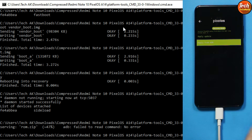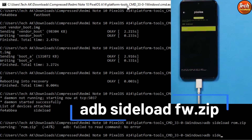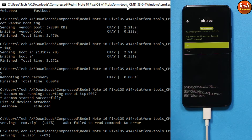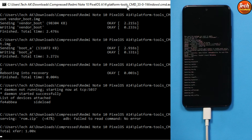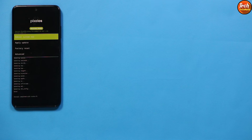Tap Apply Update on the recovery screen, then tap Apply from ADB. The phone boots into ADB mode again. On the computer type: 'adb sideload fw.zip' and press Enter. If you see 'Signature verification failed', tap Install Anyway and select Yes. Once done, you will see 'Install completed with status 0', meaning success.